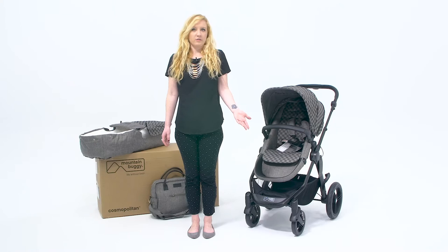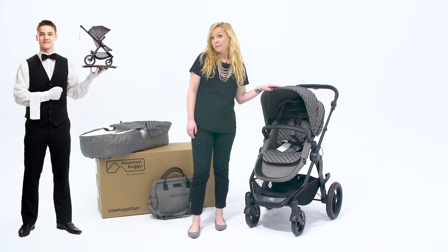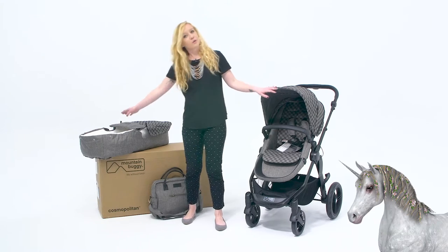What makes it luxury? I mean, is it made of gold? Does it come with its own stroller butler? Is it lined with unicorn fur? Well, let's find out.